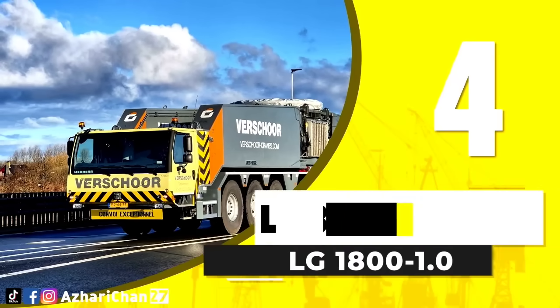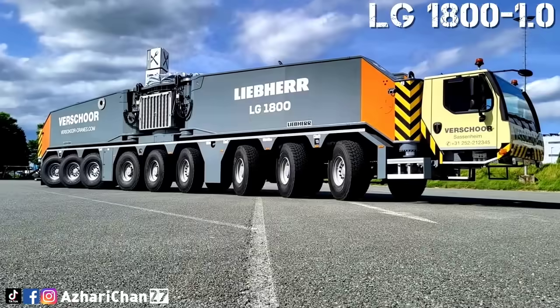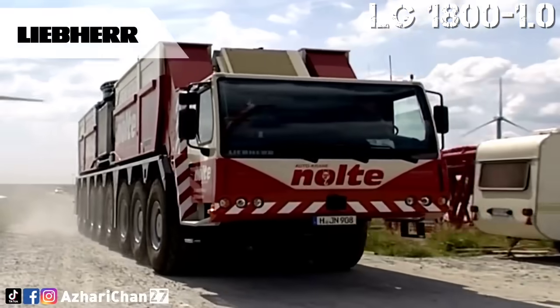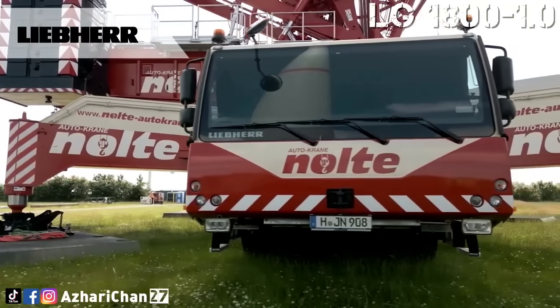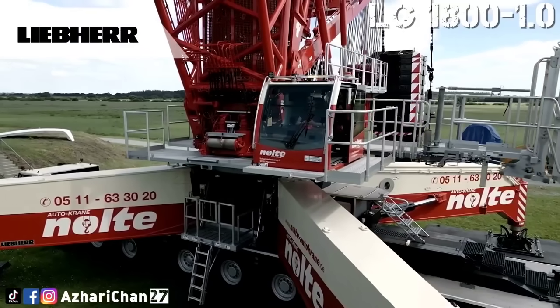Number 4 on the list is the Liebherr LG 1800-1.0, an all-terrain crane-mounted lattice boom crane that delivers enormous lifting power with excellent mobility. It features a maximum lifting capacity of 800 tons and a boom length of up to 180 meters, which can extend further with jib attachments for a hook height of up to 208 meters.